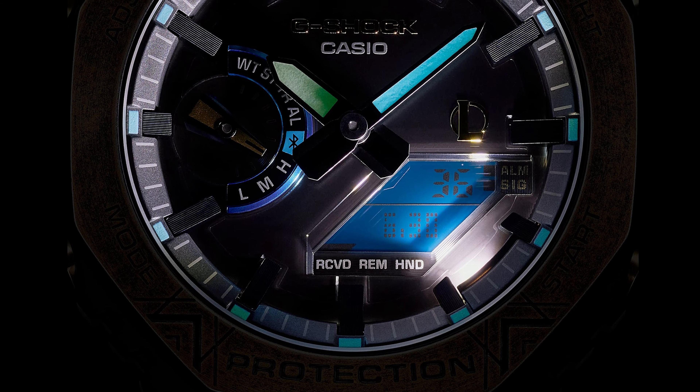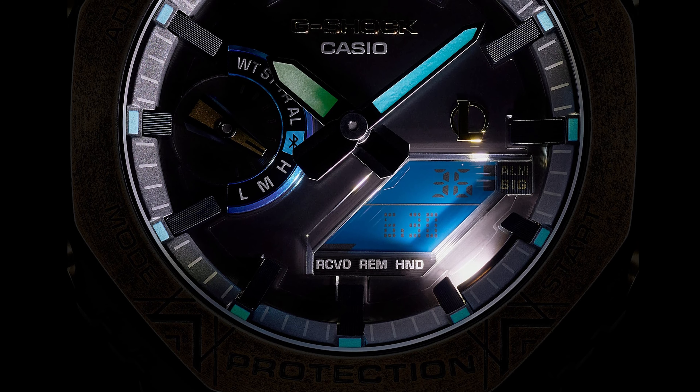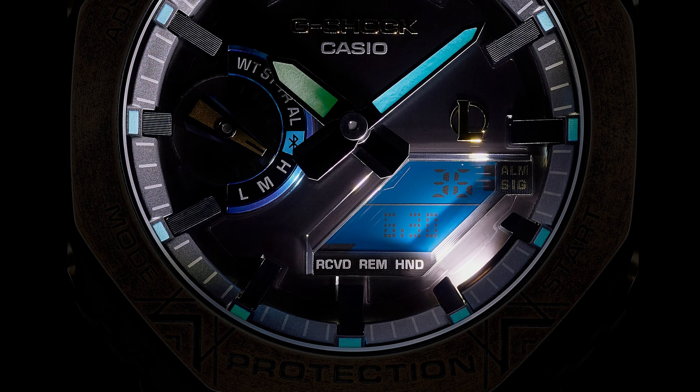Beyond the eye-catching style, the watch delivers the reliable function expected from G-Shock. 200M water resistance, LED backlight, and shock resistance allow gamers to play hard while the watch withstands daily adventures. For League of Legends fans and gamers with an edgy, playful aesthetic, this collectible timepiece is a showcase of innovative partnerships. G-Shock's signature durability now stars iconic characters from the world's most popular online game, resulting in a playful yet durable accessory that connects gaming fantasy with watch functionality.